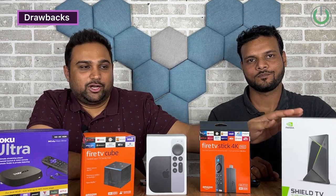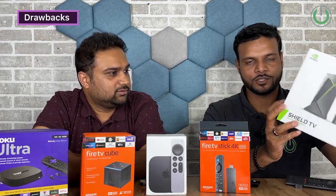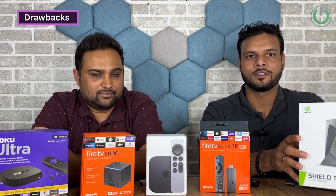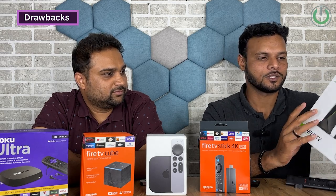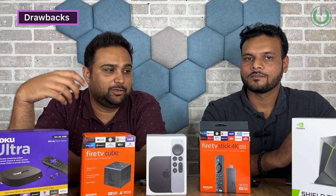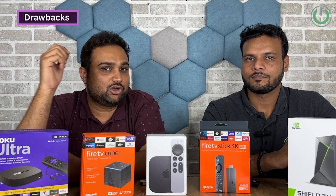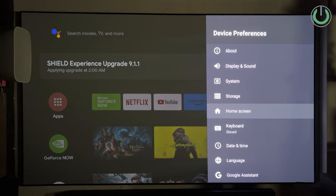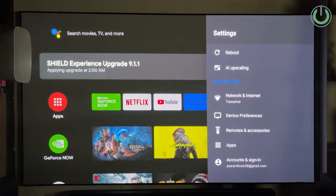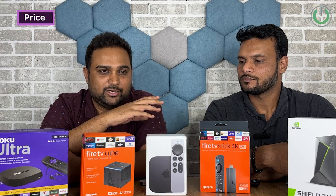For the NVIDIA Shield TV Pro's drawbacks: it only has 16GB of internal storage, which is very limited for an Android player with such a vast app library — you can't install many applications. Two major drawbacks for me are that it is not sold directly in India, and the price point in India is extremely high.